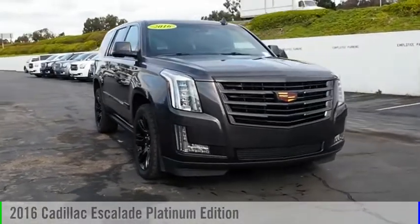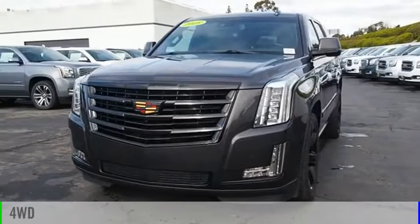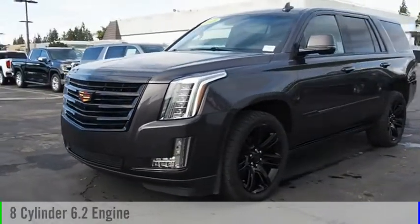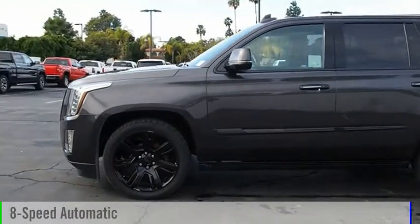Take a ride in the 2016 Escalade. This vehicle is powered by a four-wheel drive, eight-cylinder, 6.2-liter engine, and comes with an eight-speed automatic transmission.